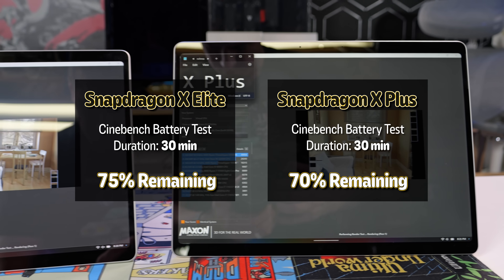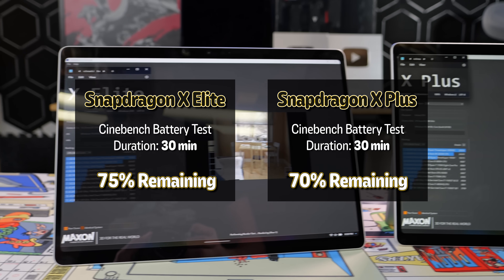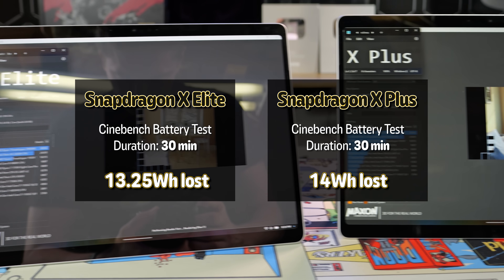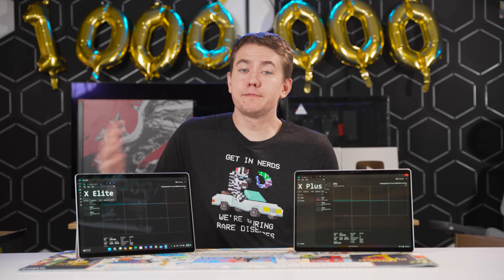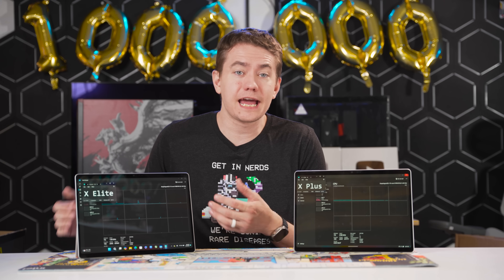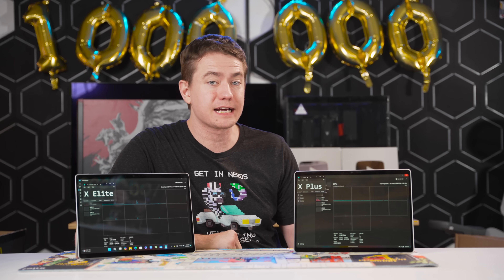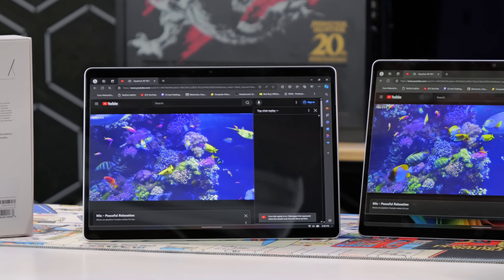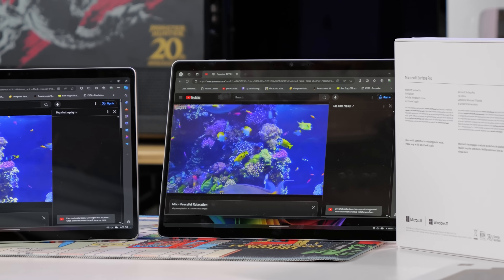In the 30-minute Cinebench loop, the X Elite only dropped to 75% while the X Plus got down to 70% — that's 14 watt-hours lost in 30 minutes for the X Plus and 13.25 for the X Elite. This makes sense considering thermals, as the X Elite does throttle to or even below the clock speeds of the X Plus when pushed long enough. The performance difference remains about the same whether plugged in or on battery, so there's no real difference there.